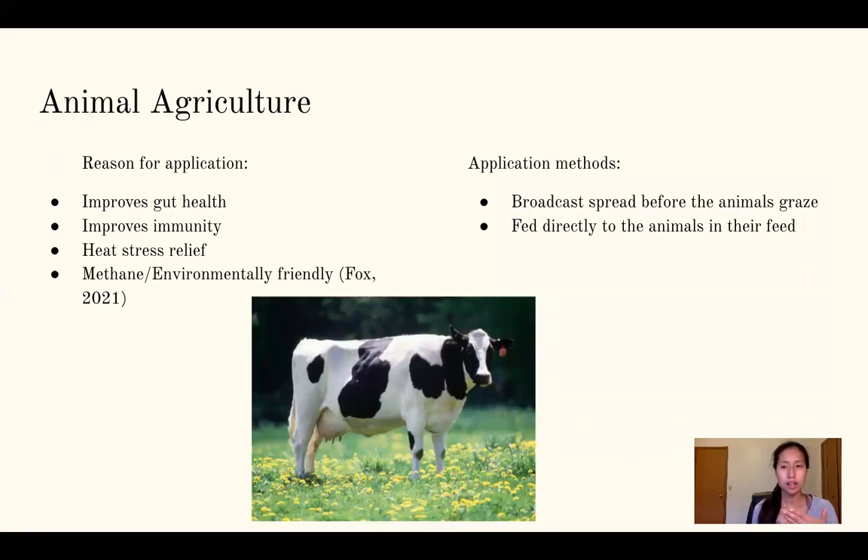In animal agriculture, seaweed products are used either as a fertilizer applied to grazing areas or fed directly into the animals' food. The two application methods are broadcast spreading where animals graze over it or direct feeding into the feed. The reasons for doing this include improved gut health, improved immune systems, and heat stress relief — for example, in Texas where it gets very hot, they'll add seaweed to the diet or spread it as fertilizer onto forages for the animals to eat.